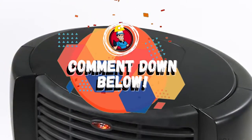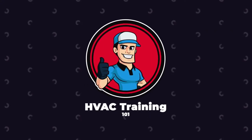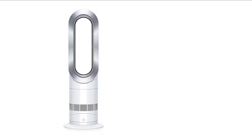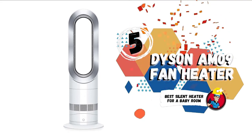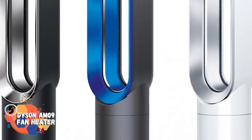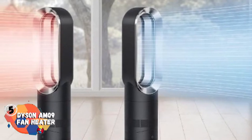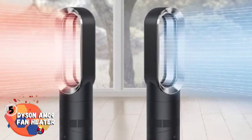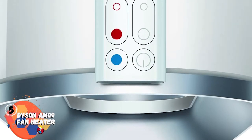So, without further ado, let's get started. First, we have the best silent heater for a baby room: the Dyson AM09 fan heater. The Dyson AM09 projects heating or cooling into the room quickly and evenly for a comfortable environment. It is considered safe for kids and pets as it does not have blades, no exposed heating elements, and it automatically shuts off when tipped over.